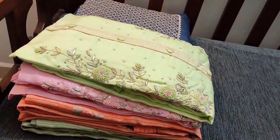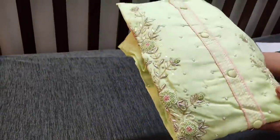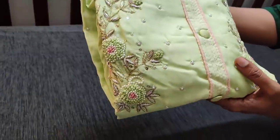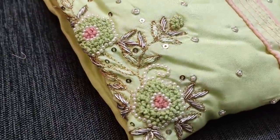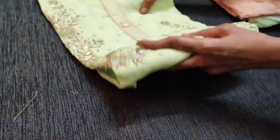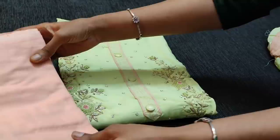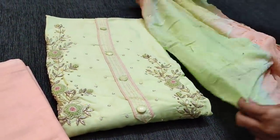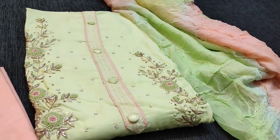The next color is in pastel green with heavy work in viscose silk. This is the top, and we have a peach cotton bottom for this, teamed with a dual-shaded crushed chiffon dupatta, priced at 1399.